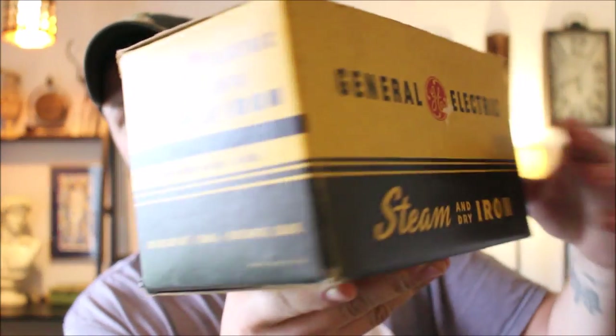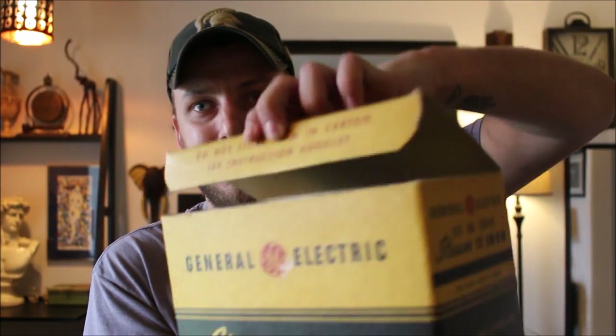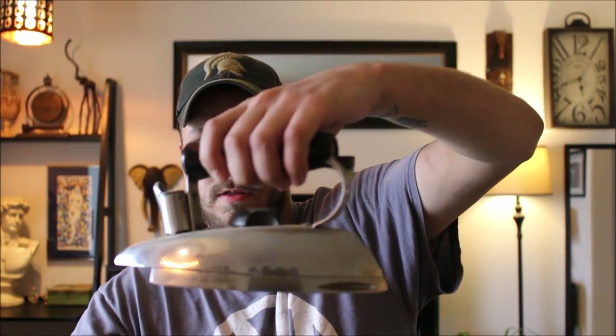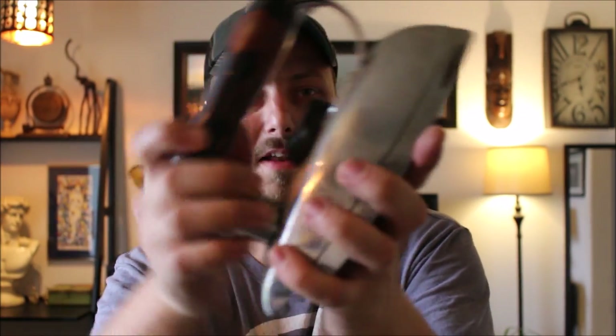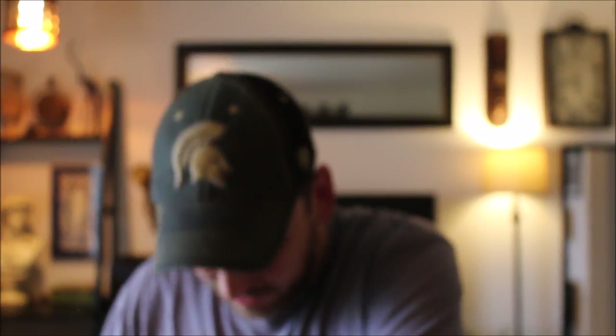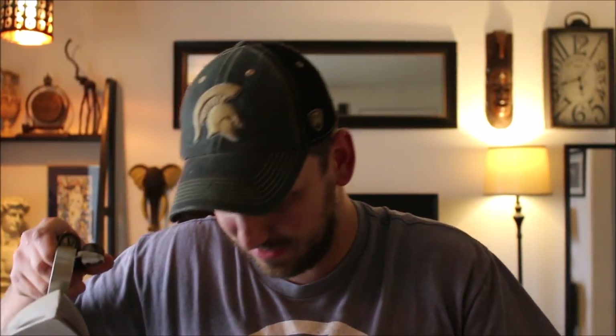This is a neat little General Electric steam and dry iron — look at that box, this thing looks like it is brand new. It's definitely got some use out of it, worn from the hand, but pretty neat — they don't make them like this and it is heavy. The cool thing is it still comes with the instruction pamphlet and even the mail-in warranty card. This is from the 1950s. Not real big value, but it's still a good $30 item — I paid about $2.50 for it.